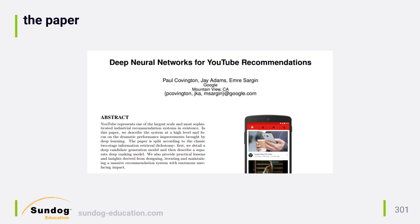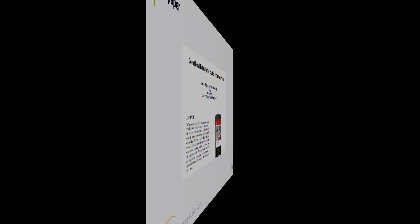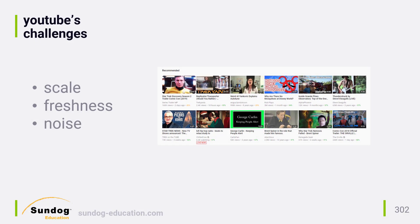Let's go over some of the more interesting points in the paper. YouTube has some specific challenges, so keep these in mind before you decide to apply what they did to your own problems. If you don't have the same problems, the same solution may not be the appropriate one for you.